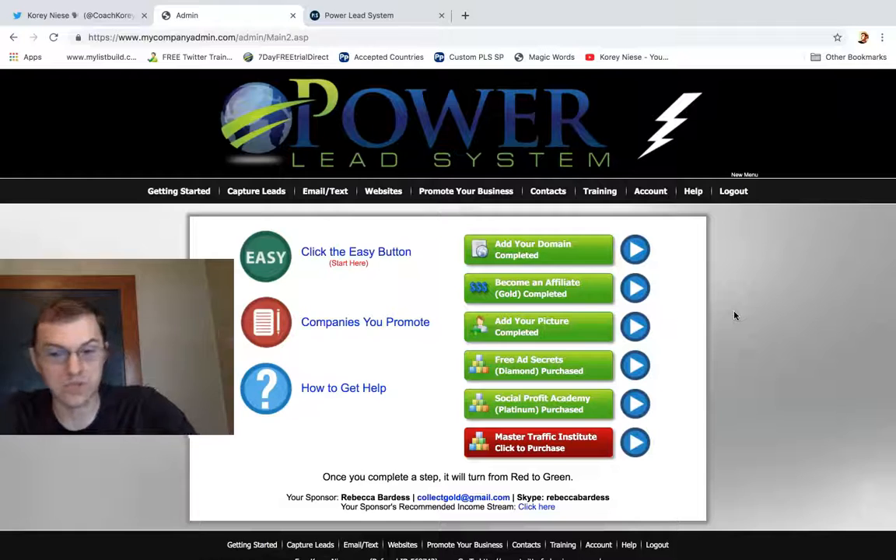I'm at about $250 a month in residual income. I've had weeks where I've earned up to $400 and more. So this is a really good system. It's also helped me sell my own Twitter courses, get clients, and find quality leads to sell into really high-ticket programs. It's helped me work from home full-time for the last three-plus years. Power Lead System is absolutely a system you want to get involved with.